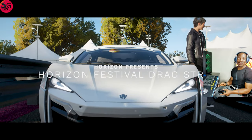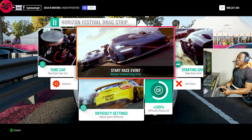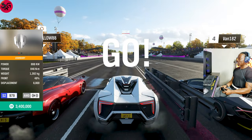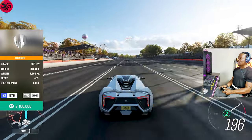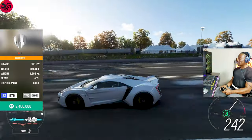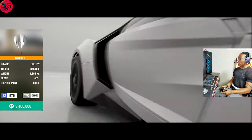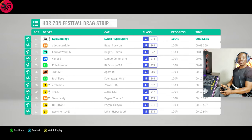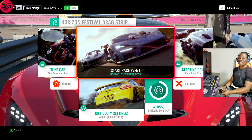Now that we're done with the 2019 Rimac, we're moving on to the Lykan HyperSport from W Motors — 2016 model. It's got a racing V12 which is incredibly fast. We recorded 8.6 — really not bad at all.